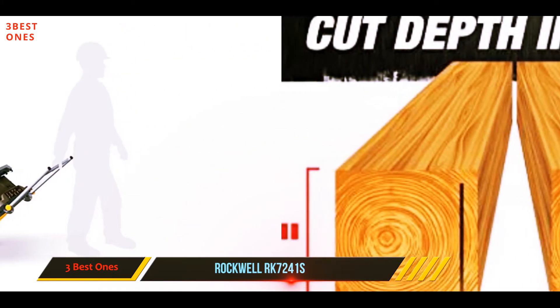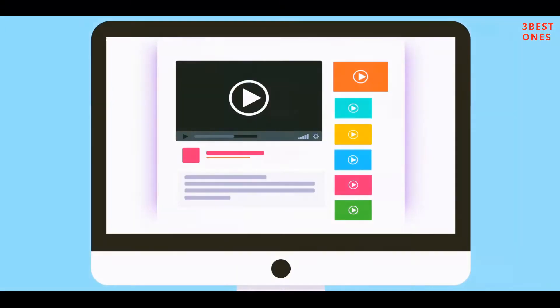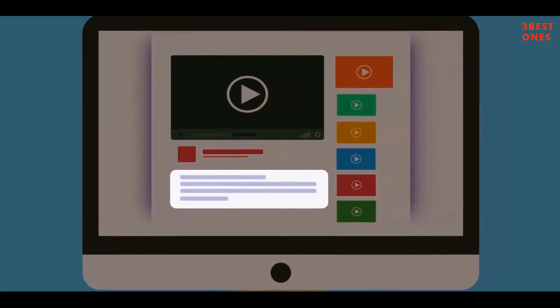Once the blade is not in position, the laser guide adjusts automatically for the benefit of the user. Check out the description for more information and the latest price.